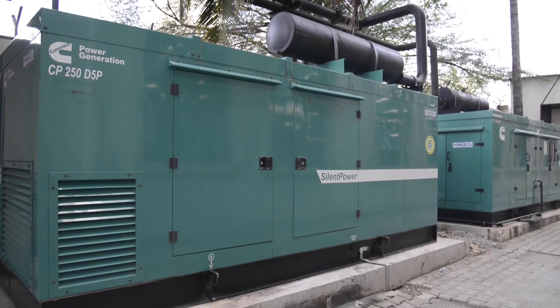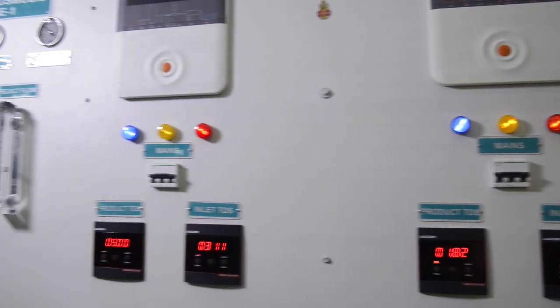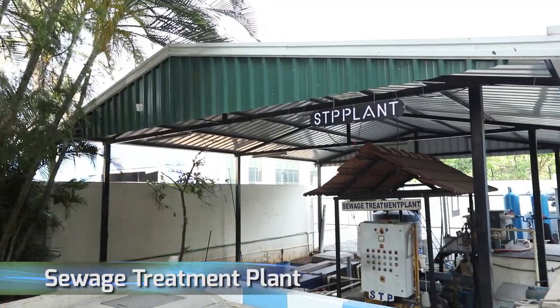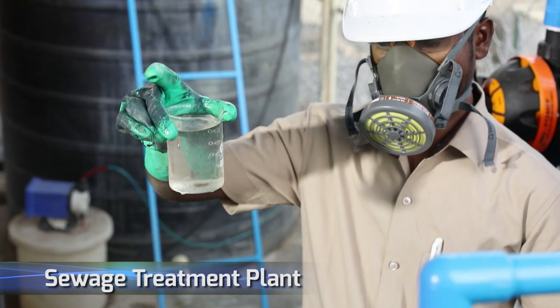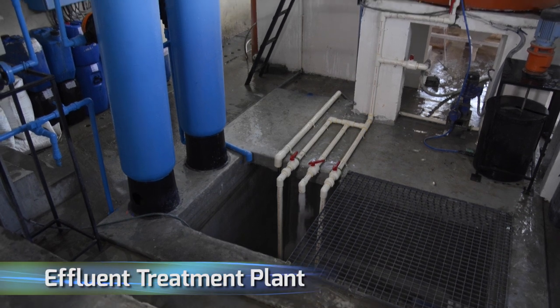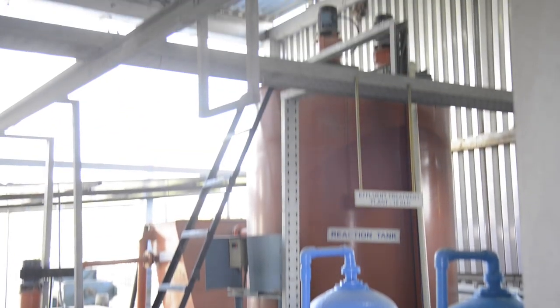Our manufacturing facility is equipped with green generators, a reverse osmosis plant, sewage treatment plant, and ample greenery. We also have an effluent treatment plant which helps us recycle 20 kilolitres of water every day. While we pursue cutting-edge technologies, we are also conscious about our environment. Water being a precious commodity, we are able to recycle more than 45,000 litres a day.